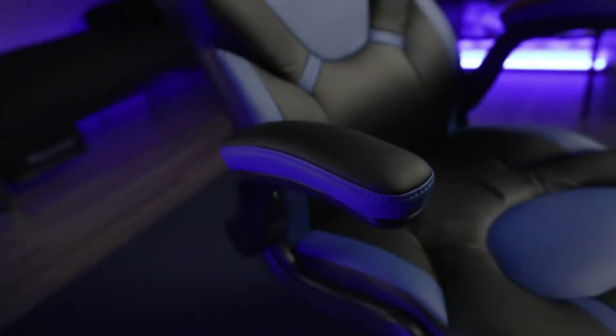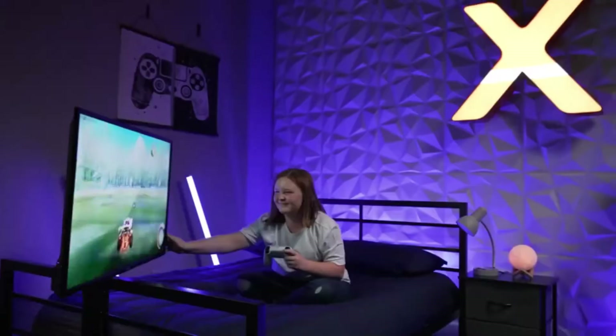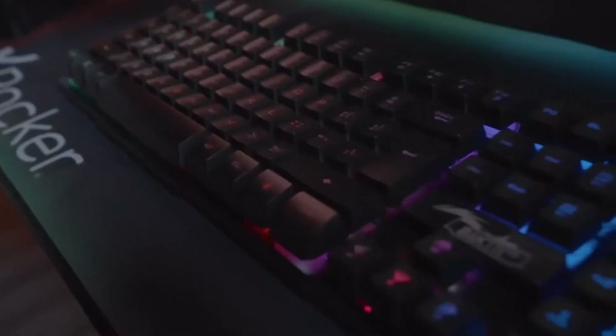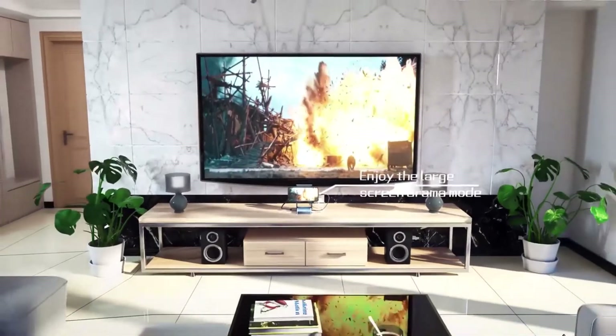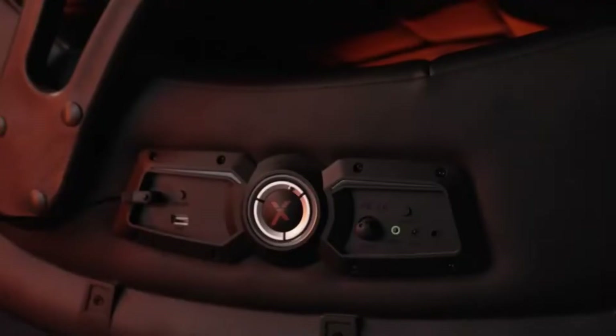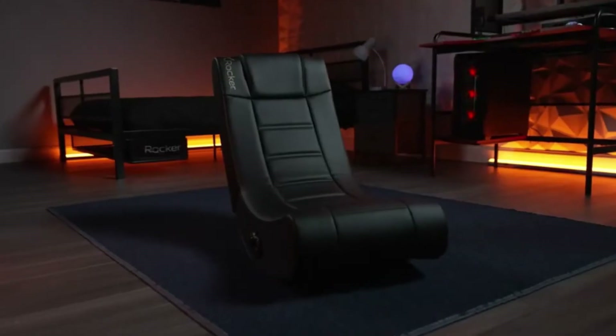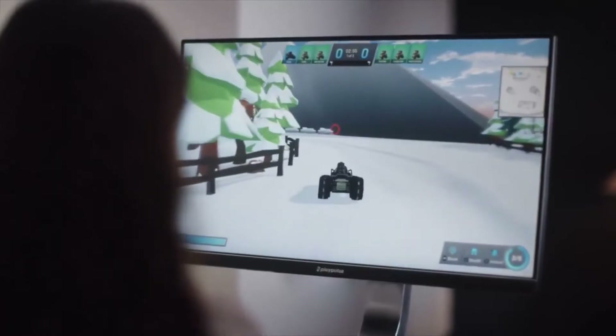PC gaming is a great way to spend your leisure time relieving yourself from the day's stress. You can also use PC gaming to connect with your friends and loved ones online. One of the necessary things to make your PC gaming experience awesome is the type of PC gaming gadgets you incorporate into your gaming process. The best gaming accessories are the things every PC gamer needs to have an incredible gaming experience.